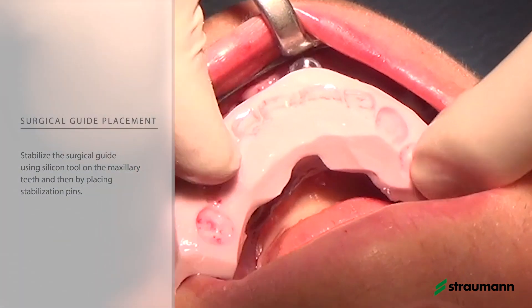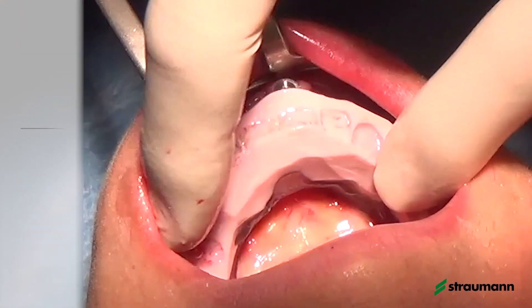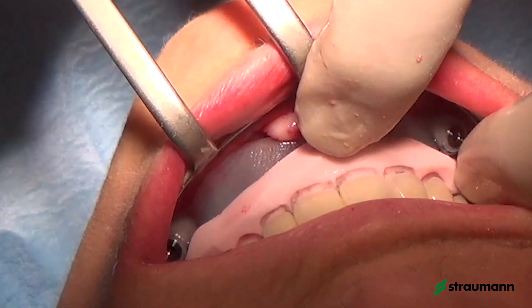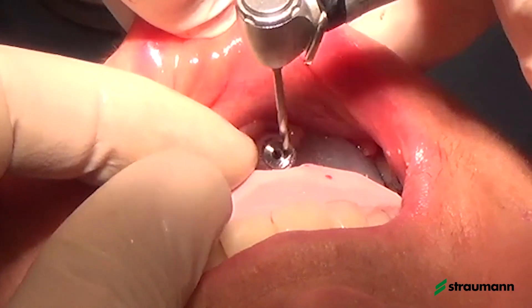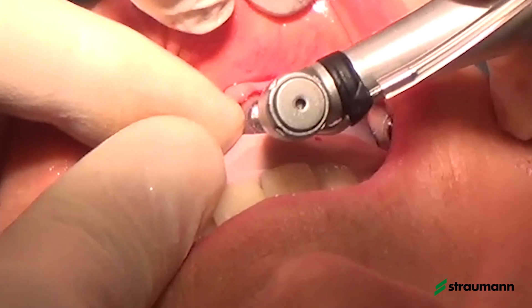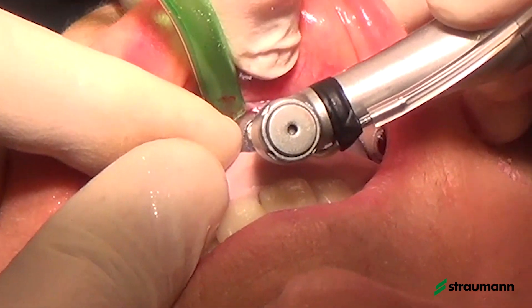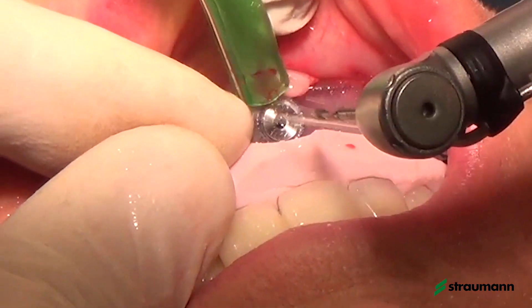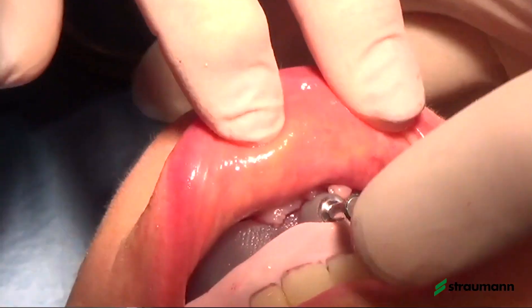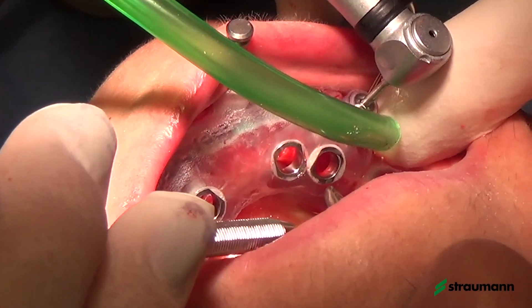We use the silicone tool to keep it stable and have the patient close with the teeth of the maxilla. By stabilizing the guide position with teeth closed, we are able to achieve the planned position of the guide to drill for the fixation pins. We need to maintain the guide in position throughout the entire process. After stabilizing with three pins, the guide on the mandible looks completely stable.